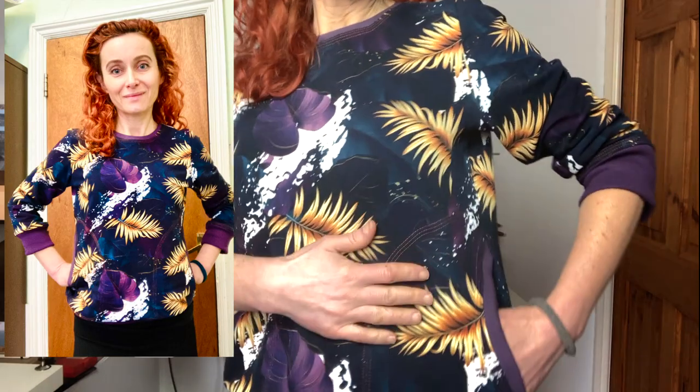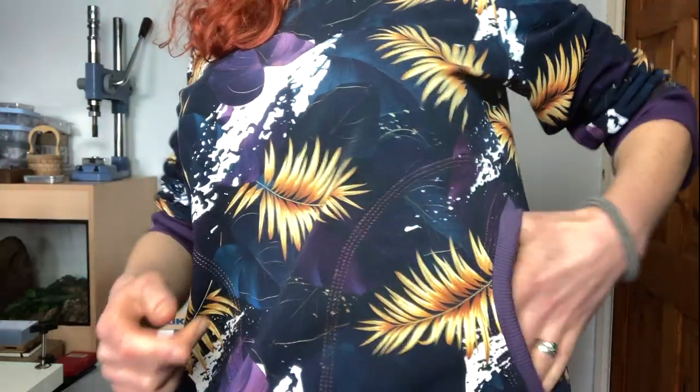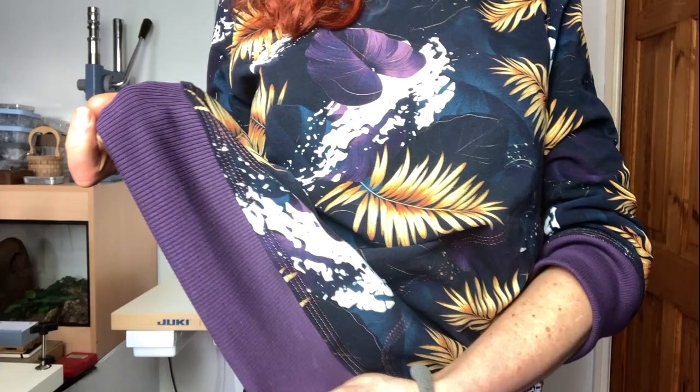Let's start with what I'm wearing - I'm wearing the Tilly and the Buttons Billy sweatshirt. This one is quite ordinary apart from the fabric. I haven't changed a lot, so it's almost as-is, apart from the pockets. I added my favorite pockets that I cover stitched, and I also added ribbing here at the cuffs.